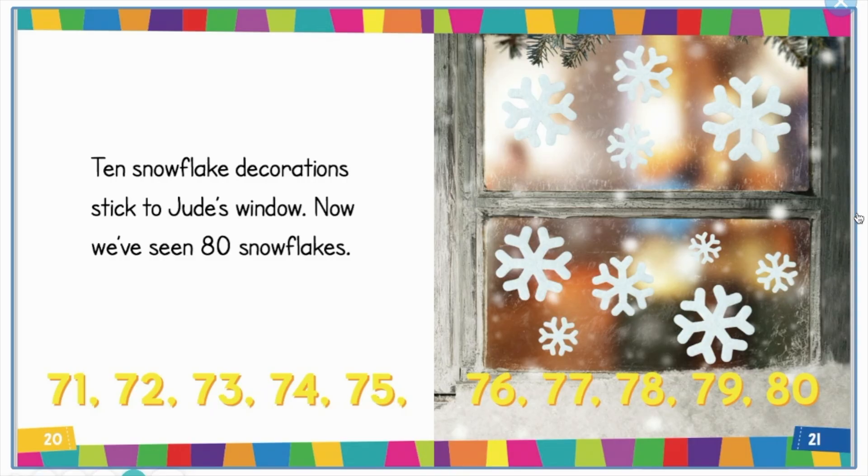71, 72, 73, 74, 75, 76, 77, 78, 79, 80. Ten snowflake decorations stick to Judah's window. Now we've seen 80 snowflakes.